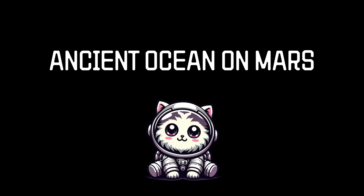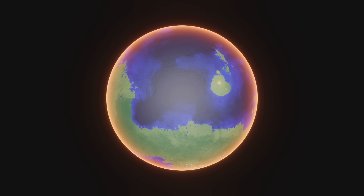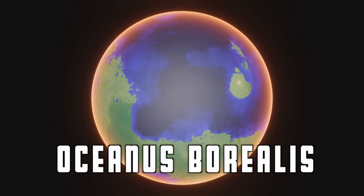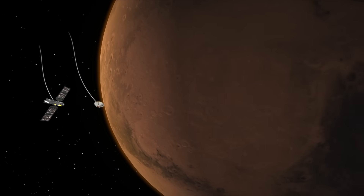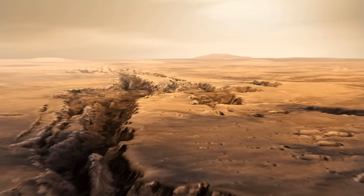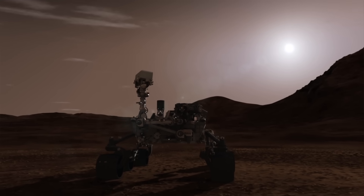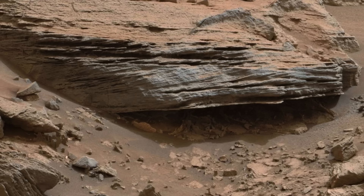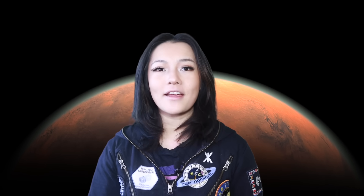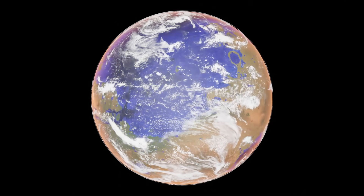It's believed that at one point in Mars's early geological history, nearly a third of its surface was submerged by an ocean of liquid water. This primordial ocean, called Oceanus Borealis, would have engulfed the northern lowlands of Mars, as they're significantly lower in elevation than the highlands in the south. Mars orbiters have captured images of extensive valley networks and delta formations indicating past river systems and bodies of water. And rovers like Curiosity have found sedimentary rocks and clay minerals, both formed through prolonged water interactions. These geological fingerprints, coupled with topographical data and atmospheric clues, paint a compelling picture of a warmer, wetter Mars.